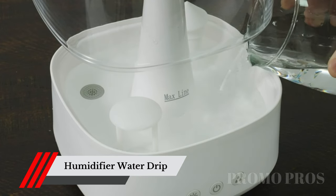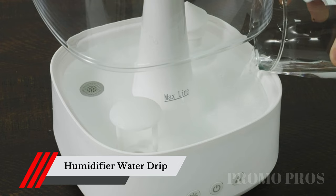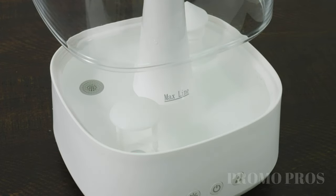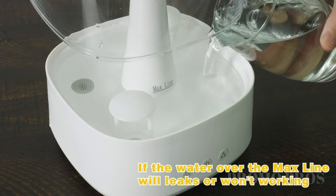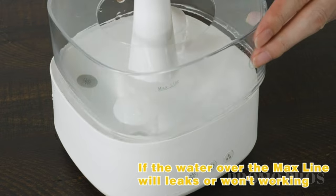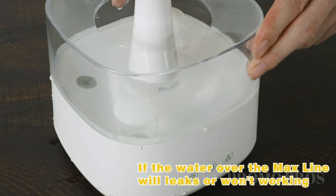Experience ultimate relaxation and sound sleep with the Rain Cloud Humidifier Water Drip. With its soothing raindrop sound and moisturizing mist, this adorable device enhances the ambience of any room, creating a serene and tranquil atmosphere. Unwind after a long day and let the raindrops of relaxation wash over you.